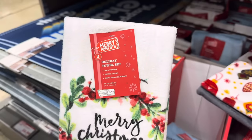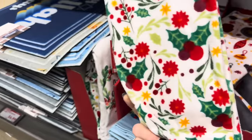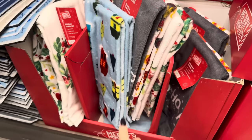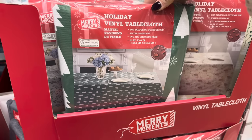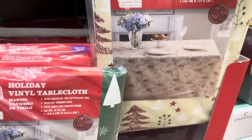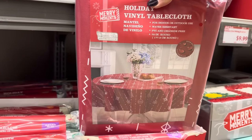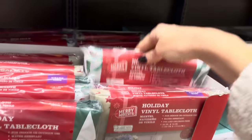Time to get the kitchen fancy — the two-piece holiday towel set, 100% cotton, extra plush, soft, and absorbent. Options include Merry Christmas, Holly Berries, Ho Ho Ho, Ornaments, Let It Snow, and the Village. $3.99 for the two-piece set. Need a holiday vinyl tablecloth? Indoor/outdoor use, water resistant, $3.49. Sizes range from 52x70 inches up to 60x84 inches. There are also 70-inch round options in snowflake ornament and foliage patterns.